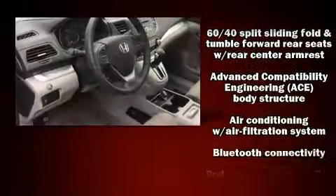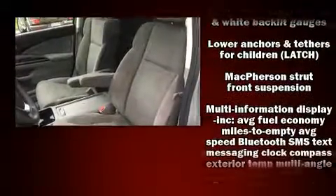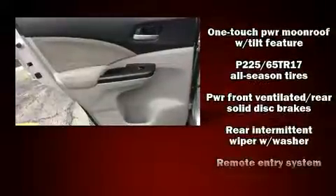Honda also prioritized safety and security with features such as dual front impact airbags, front side impact airbags, traction control, brake assist, a security system, and four-wheel disc brakes with ABS. All-wheel drive enhances stability in unpredictable circumstances.